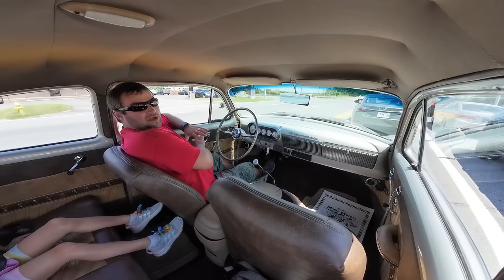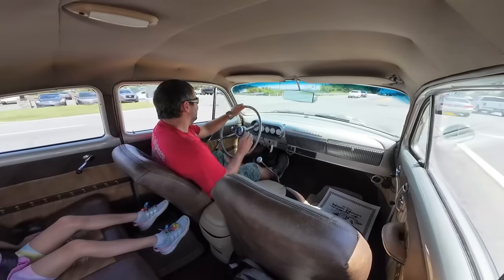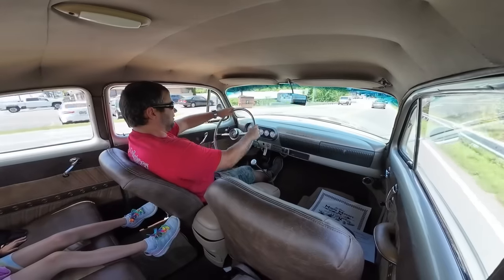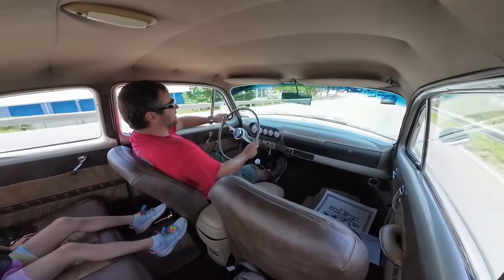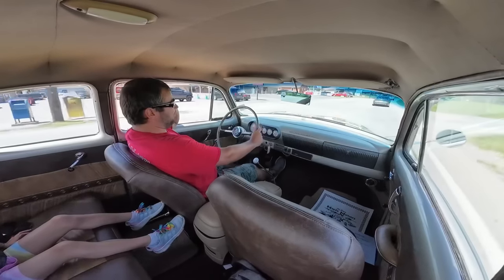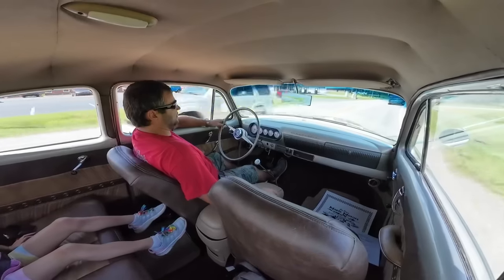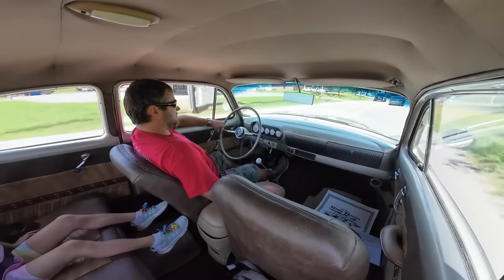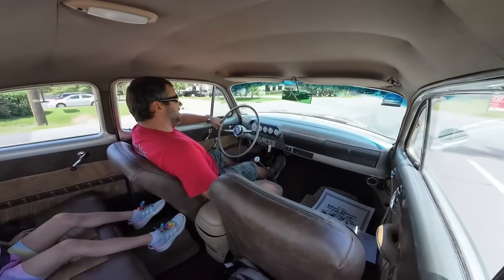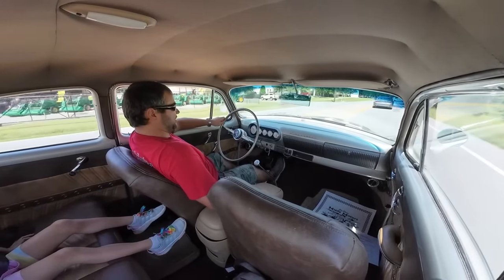But it's only two vents, so this thing's not going to super cool this car. It's blowing hard though. Speedometer on this one is working but it's not accurate — we're going about 30 and it says we're going 45. This thing is easy to drive — it's got a gigantic steering wheel. The gas pedal — you get used to it, but it's small and very high up on the floorboard.